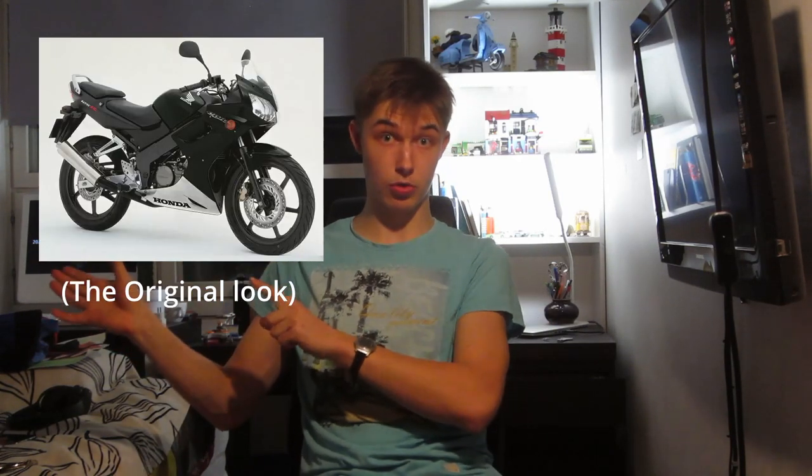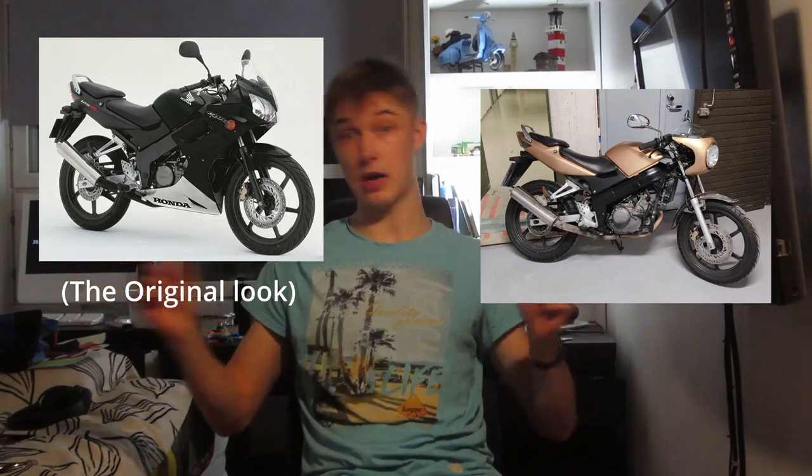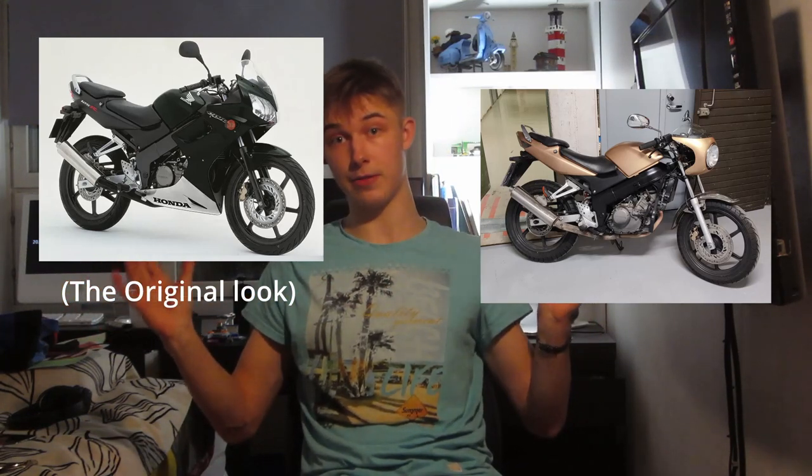It doesn't resemble anything the Honda CPR once used to be. I'll put a picture of one here so you can see what the Honda is supposed to look like — how it looks now and how it's supposed to look are two very different things. Let me tell you why.